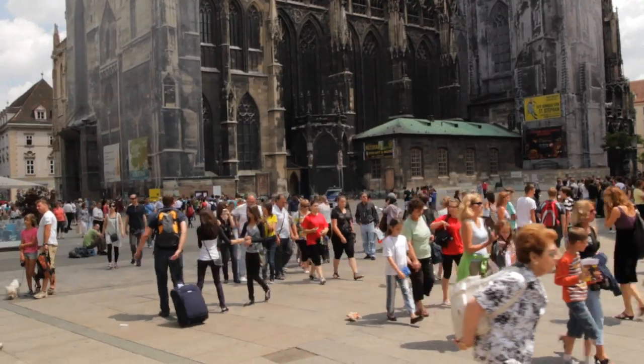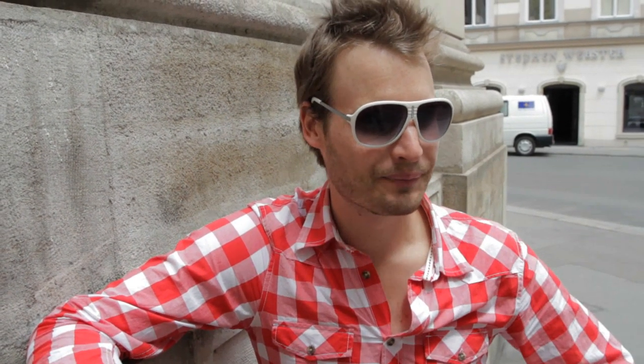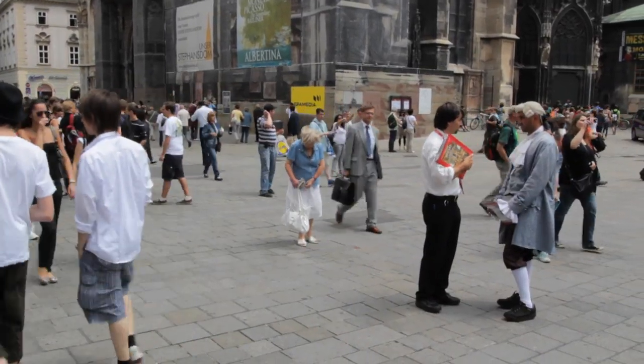We're walking through the streets of Vienna. For me, I grew up in New Zealand and I've been playing classical music for over 12 years. Getting to see where Mozart used to live or where Beethoven used to hang out — I feel really grateful to be able to come here and see where these guys got their inspiration from. I think it's been really cool.